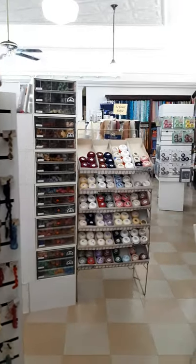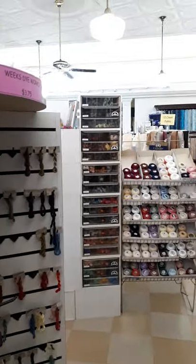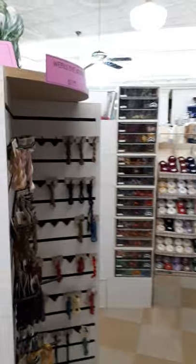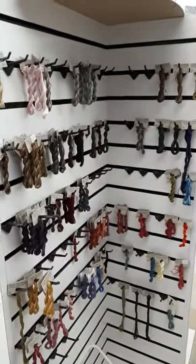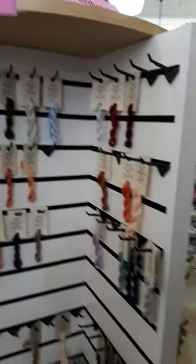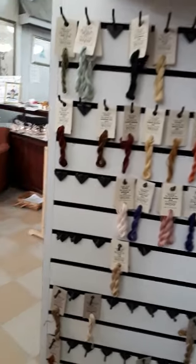Moving around here, you can see our Opera and Sibelia crochet cottons, and next to that is the tapestry wool by DMC. These are our racks for our over-dyed threads — this is Weeks Dye Works and this is Gentle Art. We're hoping to restock these as soon as we get moved.